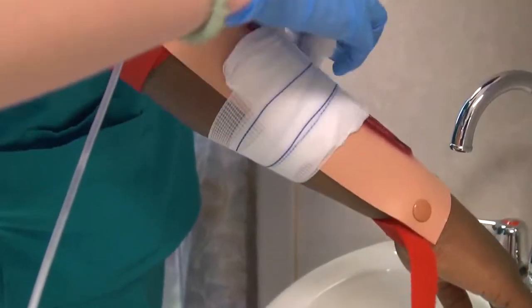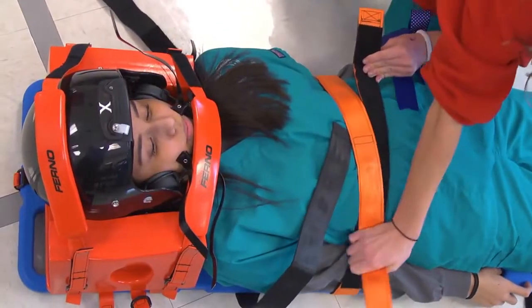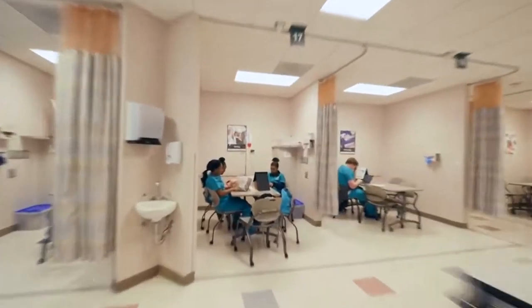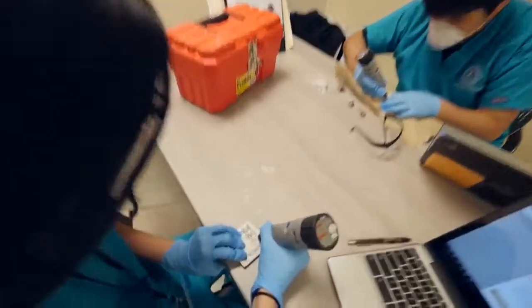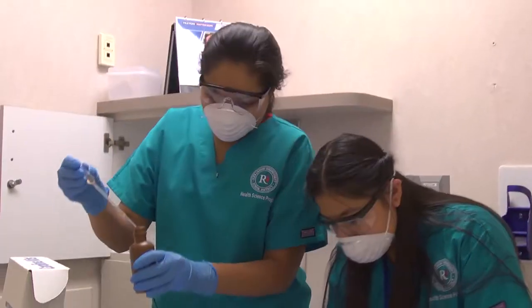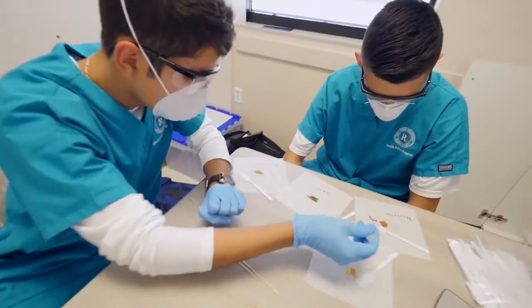I'm exploring different fields such as biomedical engineering, suturing, phlebotomy, performing venipuncture, patient care — whether that be taking vital signs, patient transfers, medical terminology, how the healthcare system works specifically in a hospital environment, HIPAA laws, client communication, insurance. We've also learned how to make prosthetics using carbon fiber.